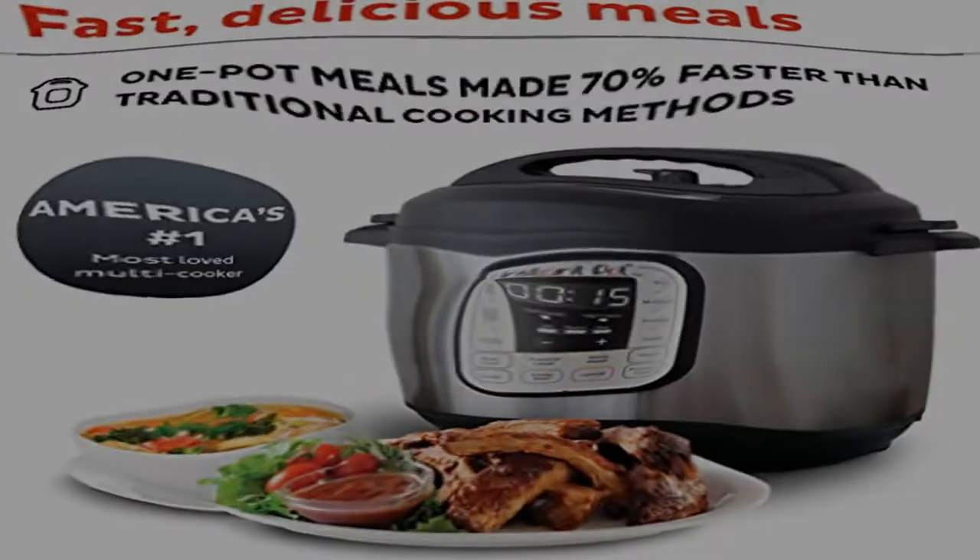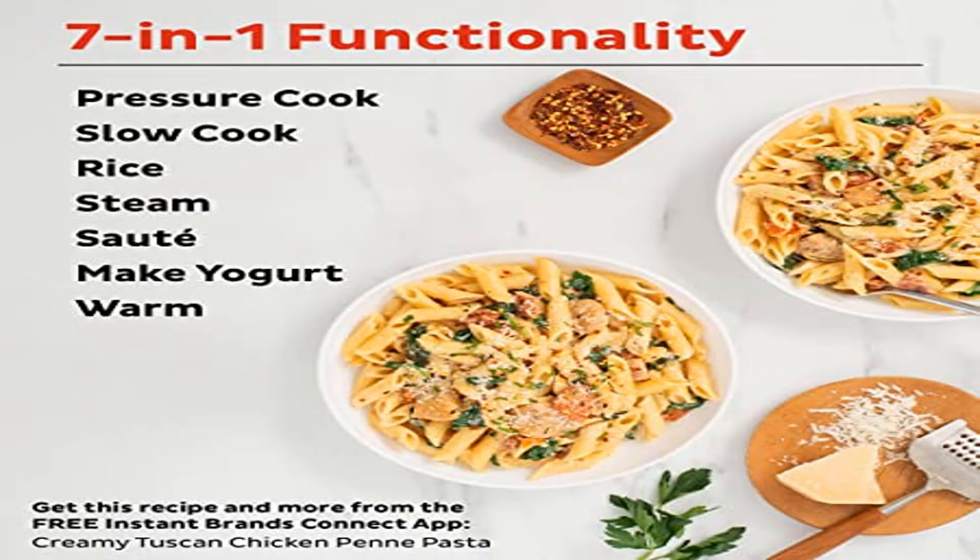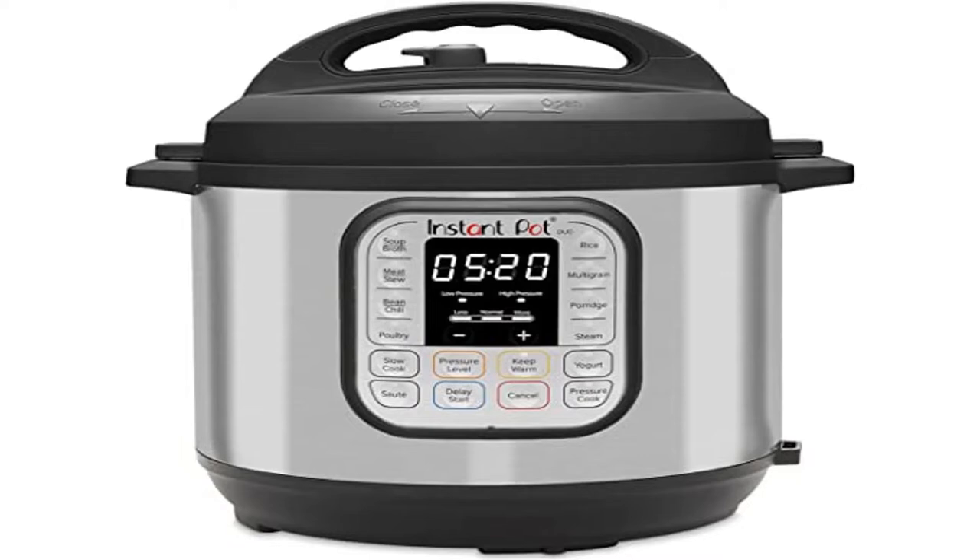Quick and easy clean up: fingerprint-resistant stainless steel sides and dishwasher-safe lid, inner pot, and accessories. Safety features include over 10 safety features, plus overheat protection and safe locking lid.